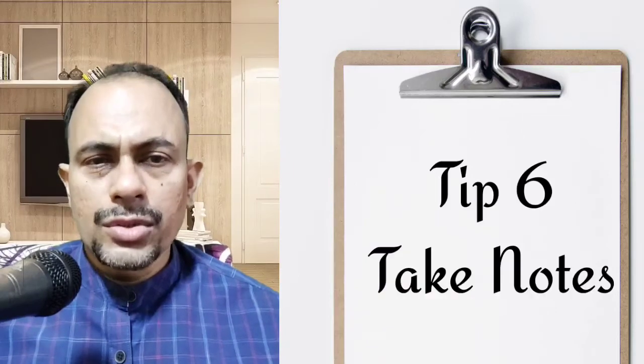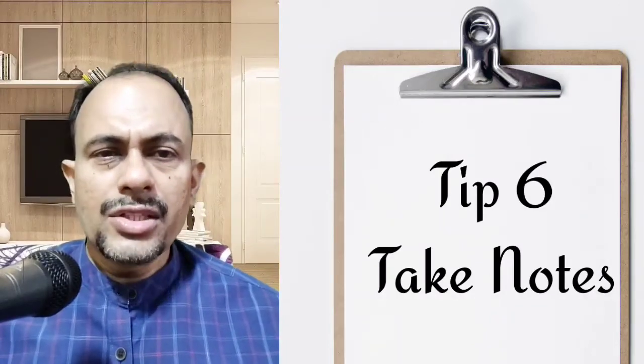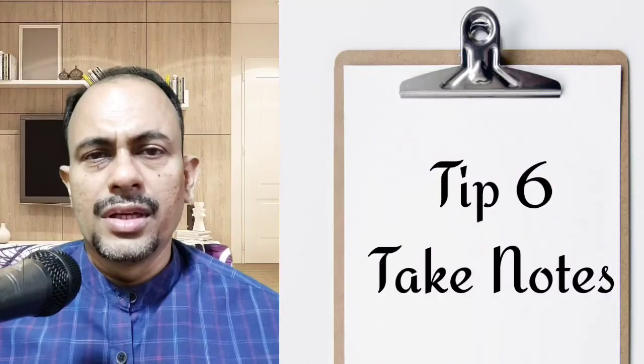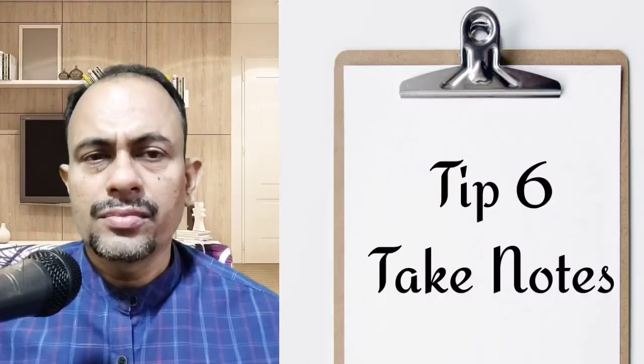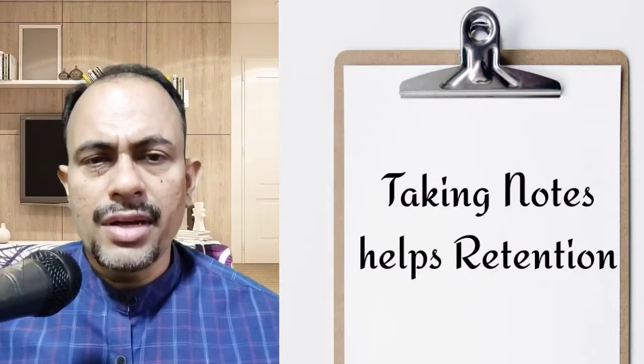The sixth tip: write it down. Read the chapter and underline the important points. Read these aloud while jotting them in your notepad. It helps retention when you hear it aloud and write.